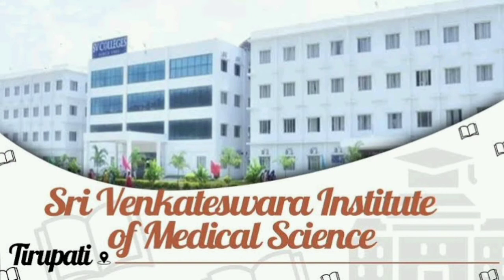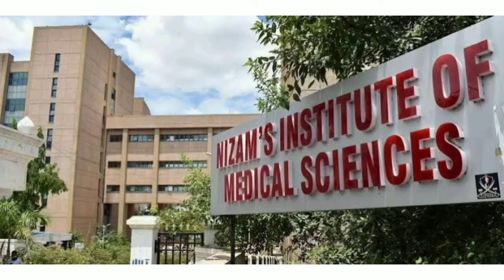The next college is Sri Venkateswara Institute of Medical Science. They are allotted by you. MST and IP is up here. You can go for a separate test.